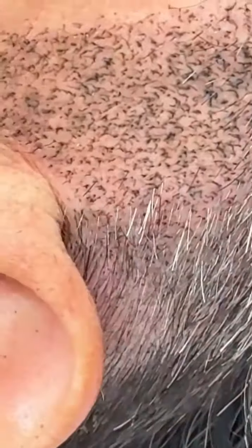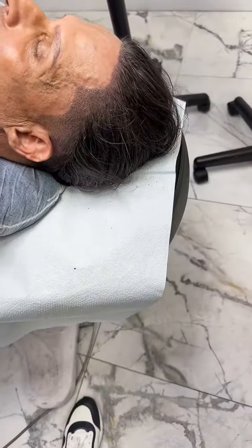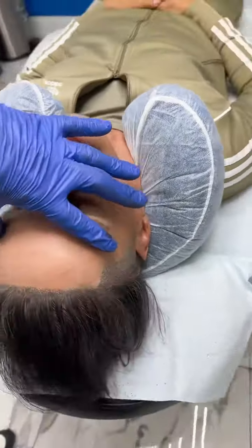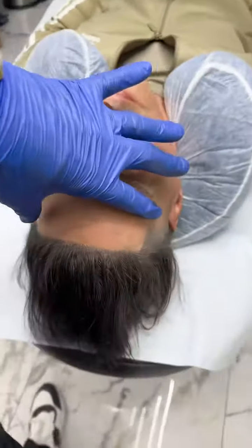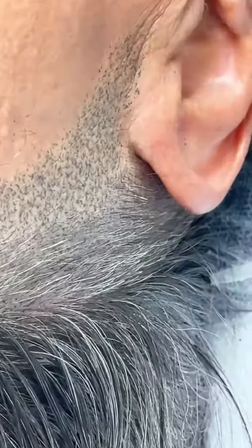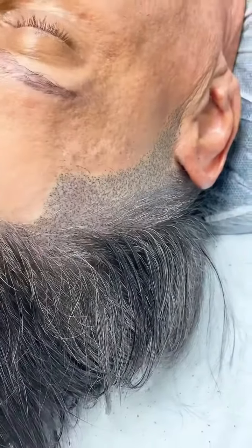Look at the hair follicle impressions. We're finished with both sides on the gentleman — amazing results. This is the other side: hair follicle replication. Look how we make it look, even the sideburns. Amazing results.